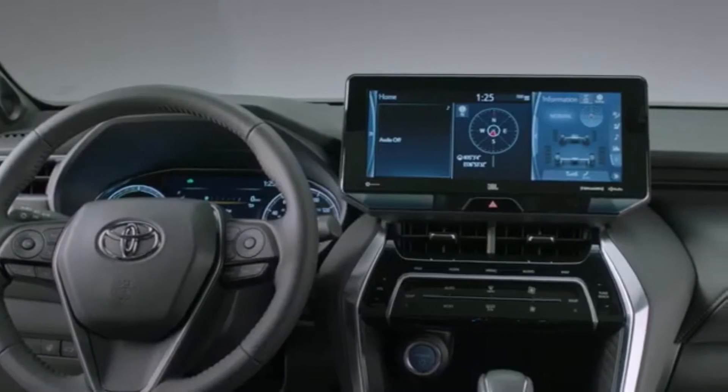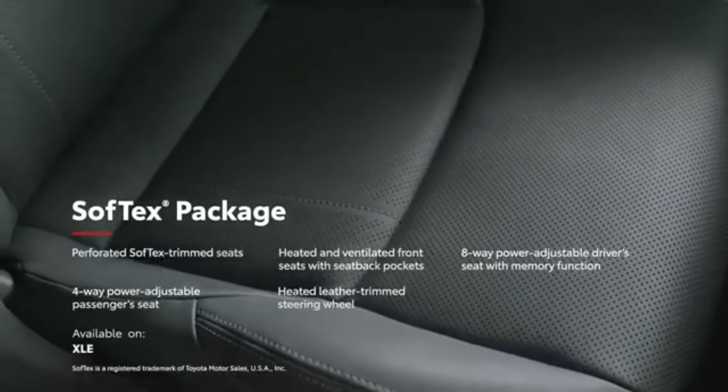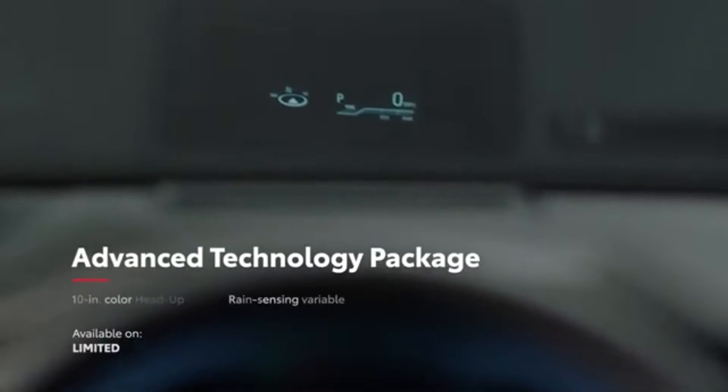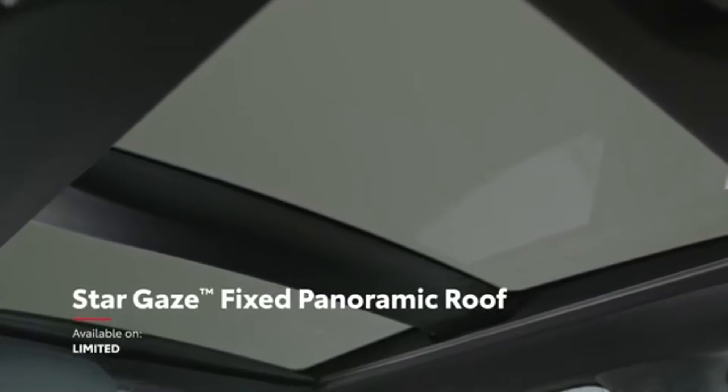Additionally, Venza XLE can be equipped with a premium audio system with JBL speakers, as well as a SofTex package that provides comfort enhancements throughout the cabin. Meanwhile, Venza Limited is available with an advanced technology package and can also be outfitted with Toyota's first-ever Stargaze fixed panoramic roof.